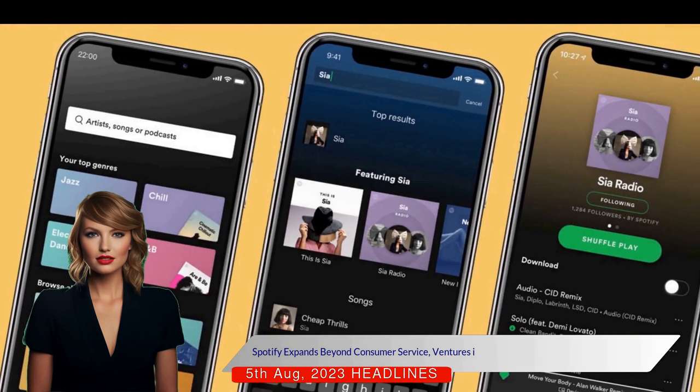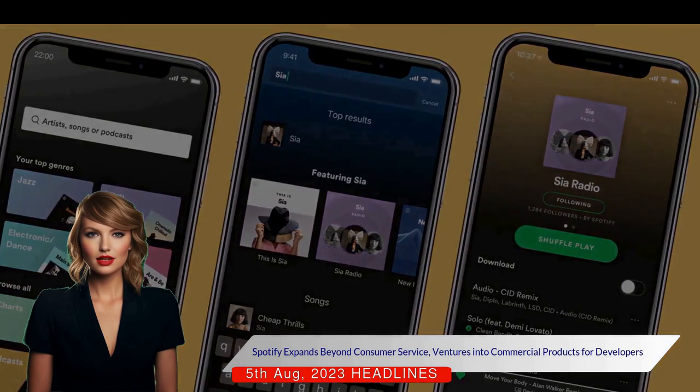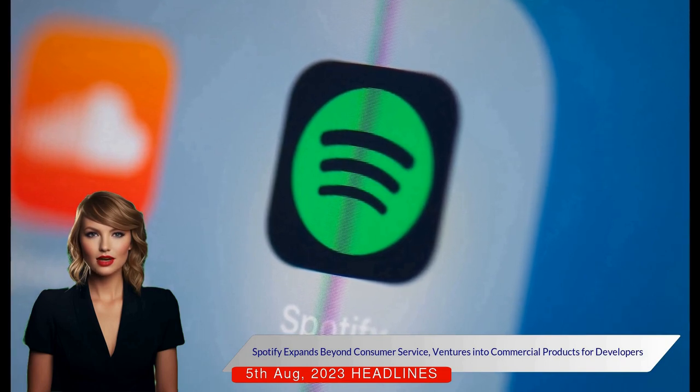While Spotify didn't announce a timeline for Confidence's wider release, it's evident that the music streaming giant is expanding beyond its primary consumer-facing service, venturing into commercial products for developers.